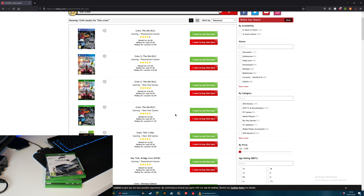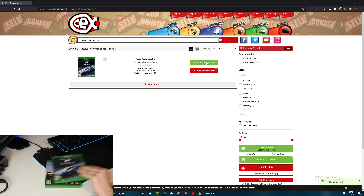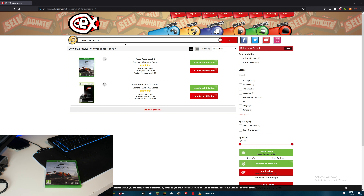Next up is Forza Motorsport 7 and they will actually give me £5 for that, which is more than I thought. This was again a £50 or £60 game when I got it and they will only sell it for £12. Next, Forza Motorsport 6 - this is of course older so I'm guessing they will give me less for that. Yep, they will give me £3 for that. And next up, Forza Motorsport 5 - yet again it's older so they will give me less again. They will give me £3 for that.